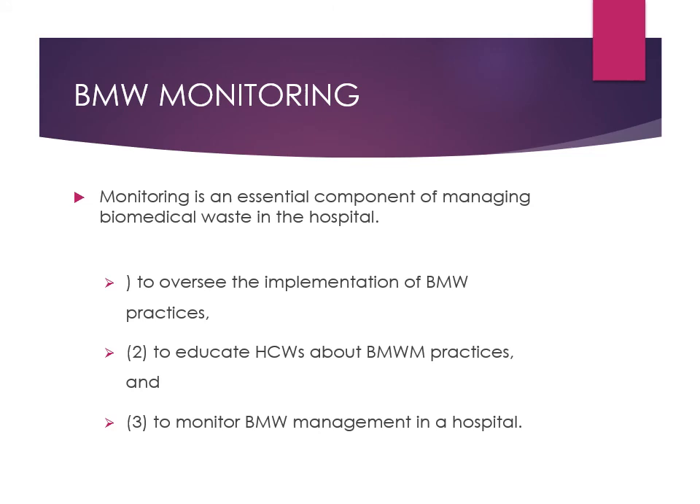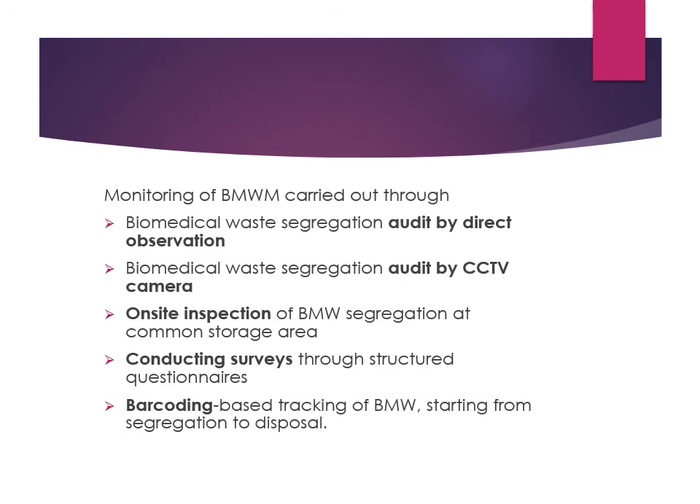Biomedical waste monitoring is an essential component for managing waste in hospitals. It oversees whether biomedical waste practices are being followed properly and also educates and trains healthcare workers — including which color-coded bags to use for which waste, proper signage, and regular training in convenient local languages. Monitoring is carried out through audits, direct observation, or CCTV cameras, and on-site inspection at the common storage area.